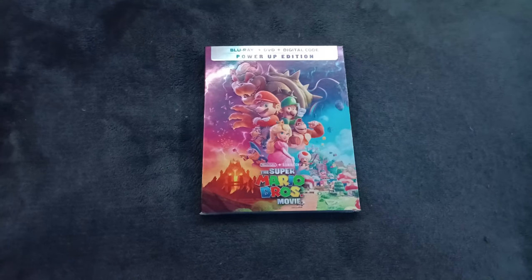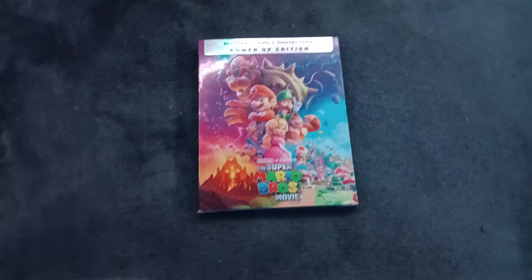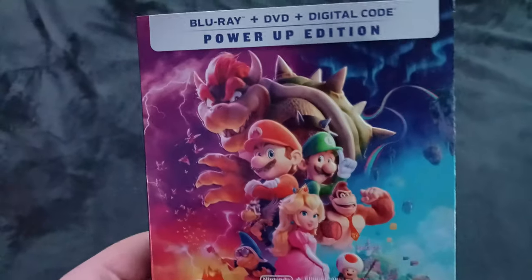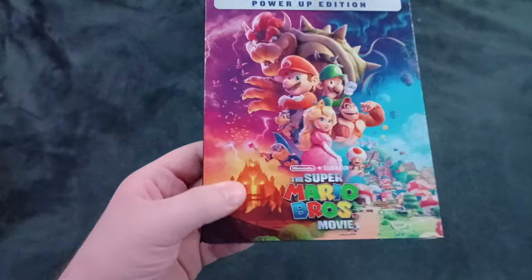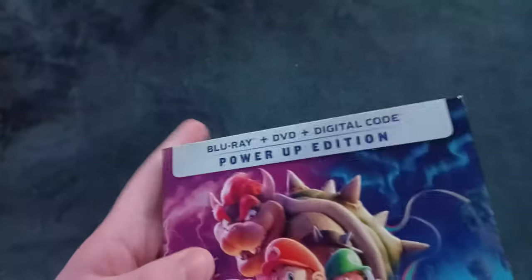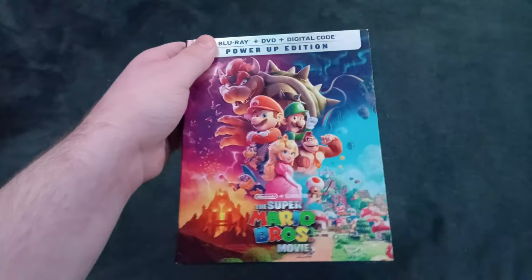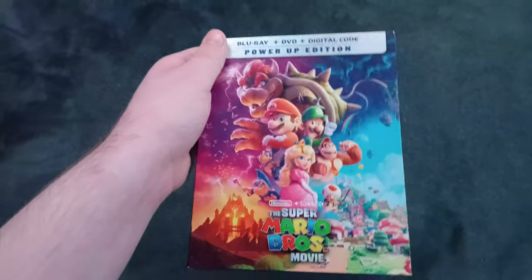Hey everybody, this is Ethan the Super Mario Fan here, and you guys are in for a treat. Yesterday it actually came — it's finally here: the Super Mario Brothers Movie, which is the Blu-ray and DVD plus digital code Power Up Edition, made by Nintendo and Illumination. I know Blake the SpongeBob Fan has this movie, so Blake, if you're watching this, you're going to be very excited.